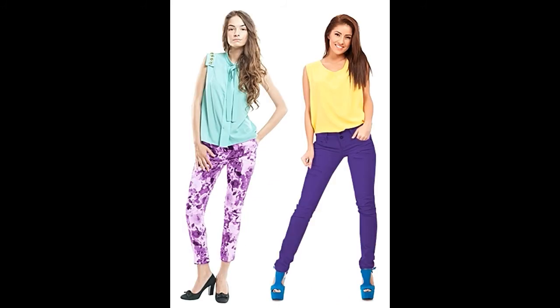Or try color blocking. If you are a risky dresser who loves to experiment, try color blocking with your purple pants. Yellow, being the complementary color of purple on the color wheel, looks superb with purple. You can also pair a printed or tie-dyed purple pant with colorful blouses.